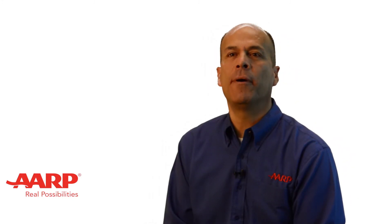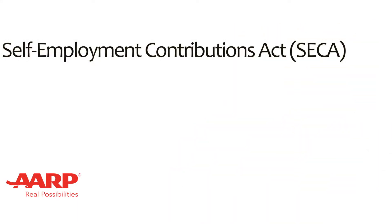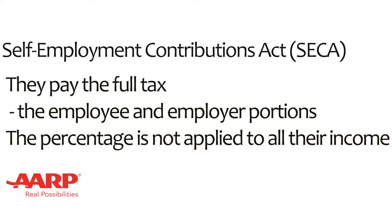The self-employed pay these contributions as part of another law known as the Self-Employment Contributions Act, SECA. Under this law, they pay the full tax — both the employee and employer portions.